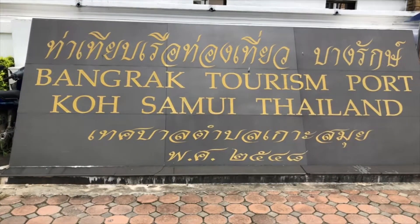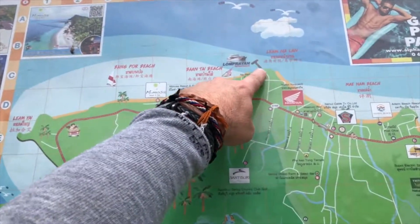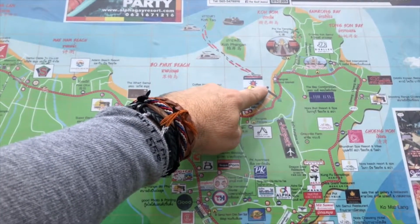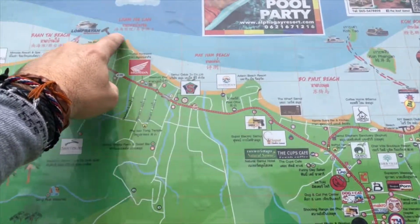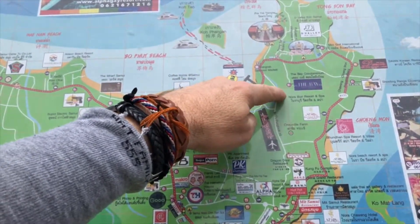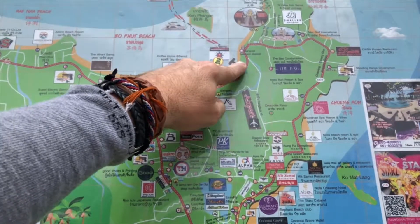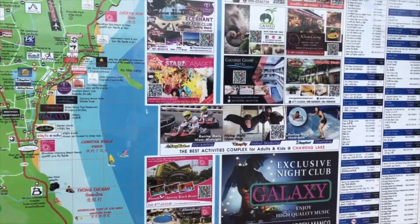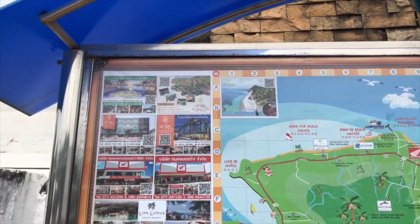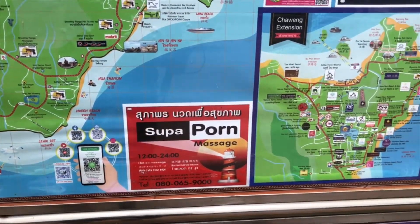We are at the Bangrak Tourism Port, Koh Samui, Thailand. When I came the first time I got dropped off up here, but I'm staying right where this port is. I was trying to take a boat from Koh Phangan to here but had to travel over to this port first. What I like about this location is it's right next to the airport — close to the airport, close to the ferry port, it just makes a lot more sense. The advertisements here seem a little unusual — kind of caught me off guard when I first came up here, not something you normally see on a public banner ad.